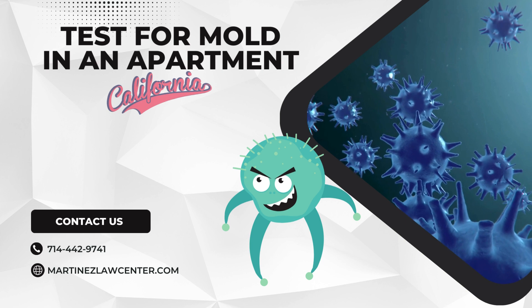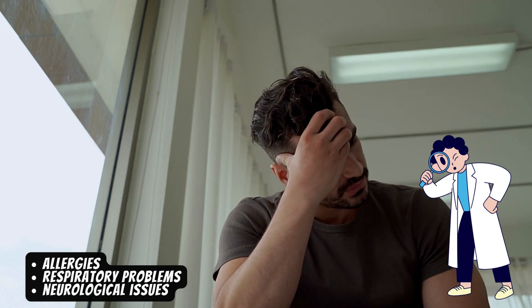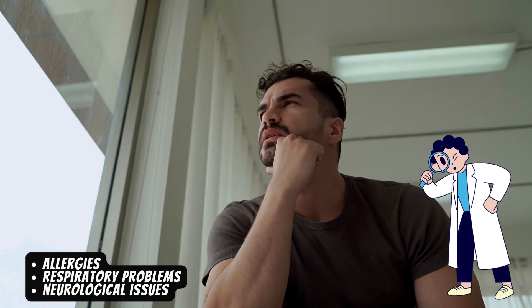First things first, let's talk about why mold is a problem. Mold can cause health issues like allergies, respiratory problems, and even neurological issues. It thrives in damp, dark places, so it's essential to catch it early.